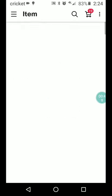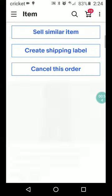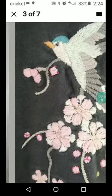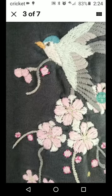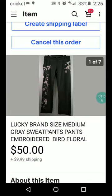A lot of people don't pick up Lucky Brand anymore, but just a pair of gray sweats — they've got a bird on them and some flowers — and so somebody picked them up for $50 plus $9.99 shipping.